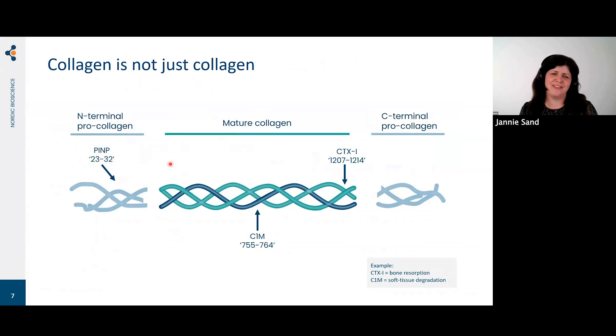We are not just measuring a protein — we are measuring specific parts of a protein that tell different stories. For example, the P1MP biomarker measures a propeptide of type 1 collagen and is a measure of collagen formation. Degradation biomarkers like C1M and CTX1 measure collagen degradation. C1M is produced by MMPs and measures soft tissue degradation; CTX1 is made by cathepsin and measures bone resorption. It's really important to know what part of the protein we are measuring.